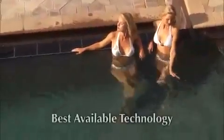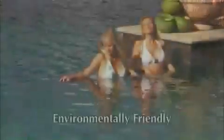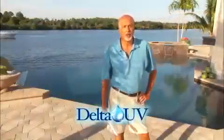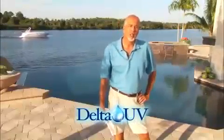Simply put, Delta UV offers the best available technology for the sanitation of your pool, spa, water feature, or pond. It's environmentally friendly, and the technology is supported by the World Health Organization. With Delta UV, you will enjoy 100% performance in all weather conditions. Delta UV is safer for you and better for the environment. Please call your local dealer to ask more details about the full product line by Delta UV, or visit us on the web at www.deltauv.com. You'll be happy you did.